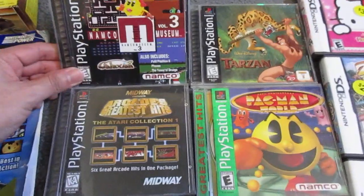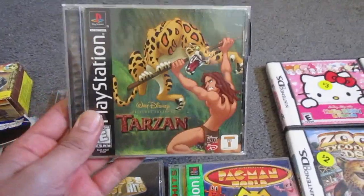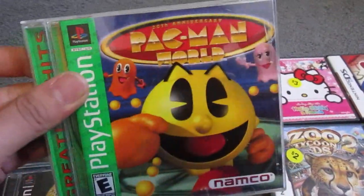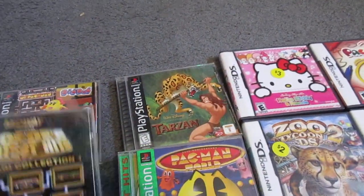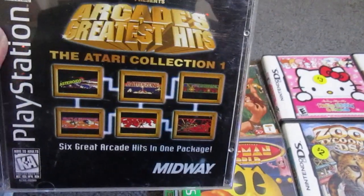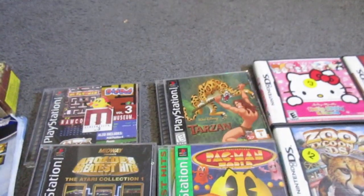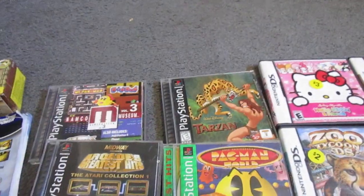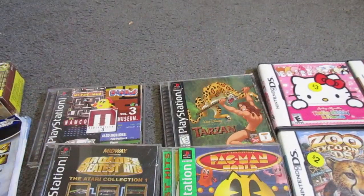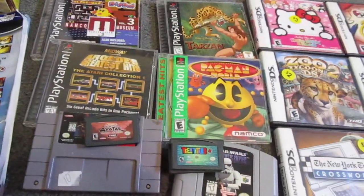So I got Namco Museum Volume 3, Tarzan, Pac-Man World, and Midway Arcade's Greatest Hits Collection 1, Star Wars Shadow of the Empire, Toy Story, Avatar vs. Airbender, Teen Titans 2, and another copy of Teen Titans 2. All that for 20 bucks.